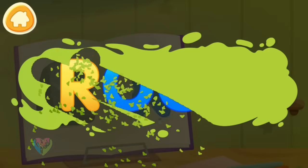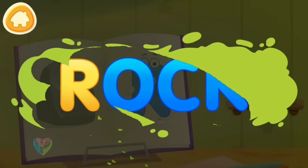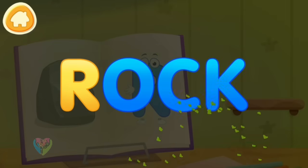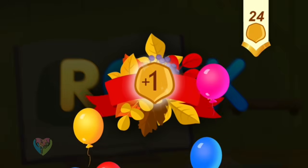Clean the word. R. Rock. You've earned a nut for the squirrel.